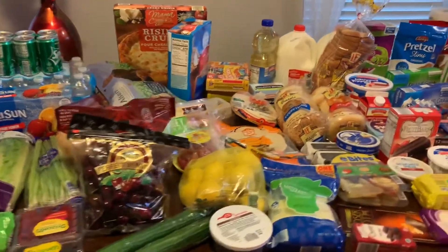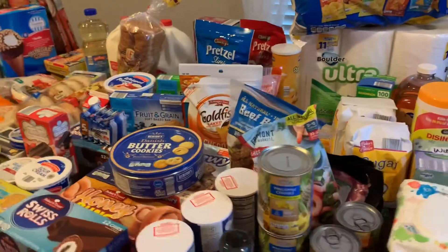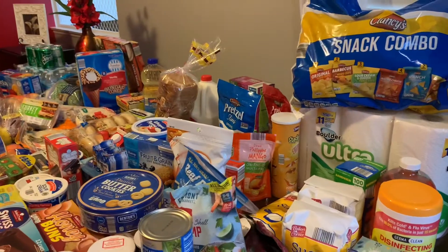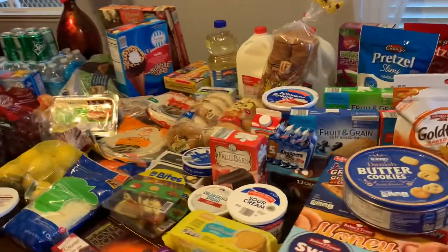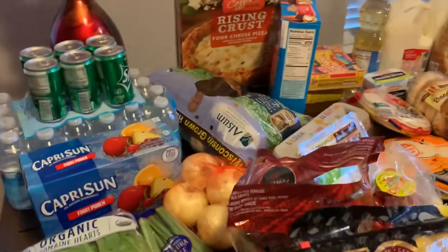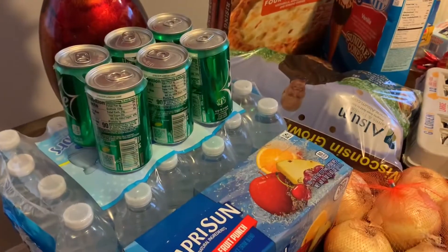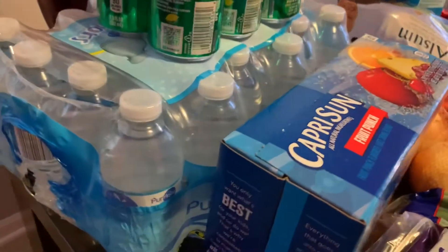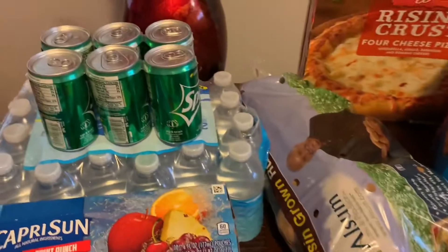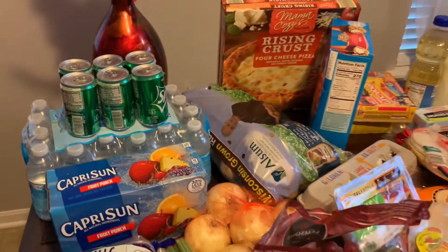Welcome back to my channel! I just did a grocery haul from Aldi a few minutes ago and I wanted to share with you. This is a huge grocery haul. Let's start here — I have short bottles of water and Sprite, and I did get three packs of large bottled water.